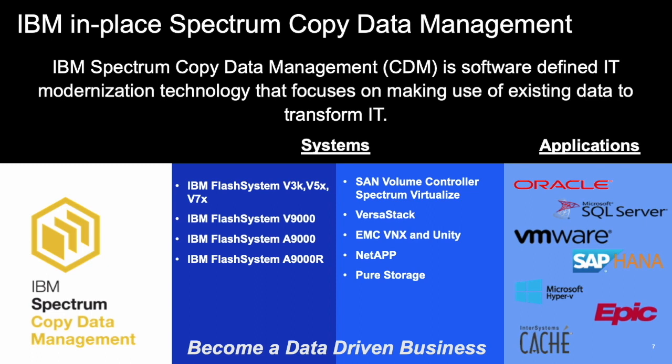Spectrum CDM supports a vast number of systems, including all of the IBM Flash system products. It also supports IBM's SAN Volume Controller (SVC), as well as Spectrum Virtualize, and heterogeneous storage such as EMC's VNX and Unity, NetApp, and Pure Storage. IBM Spectrum Copy Data Management also supports a number of applications by providing application-consistent snaps for VMware and Hyper-V, as well as Oracle, MS SQL, SAP HANA, and Epic. This capability helps users become a data-driven business by having copies of this information to develop or report against, as well as to do a deeper level of analytics without impacting production workloads.